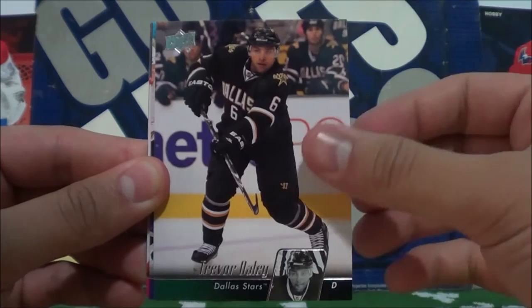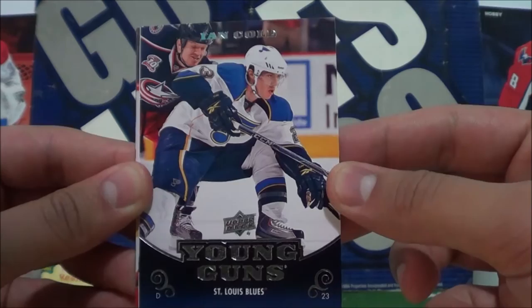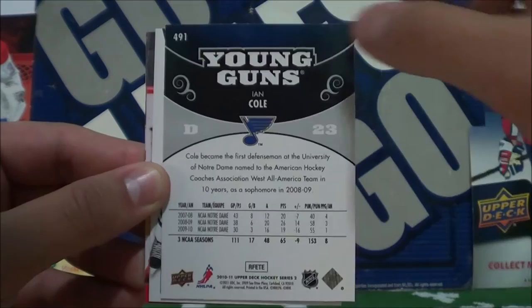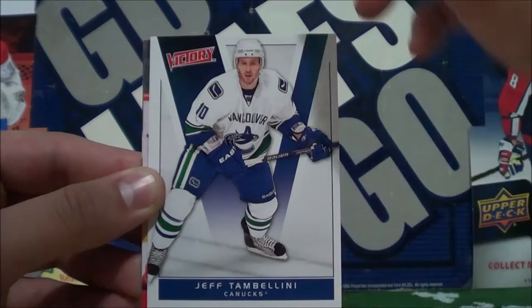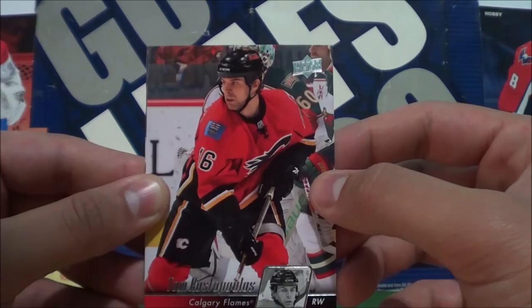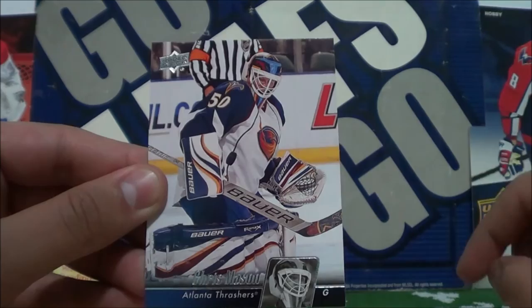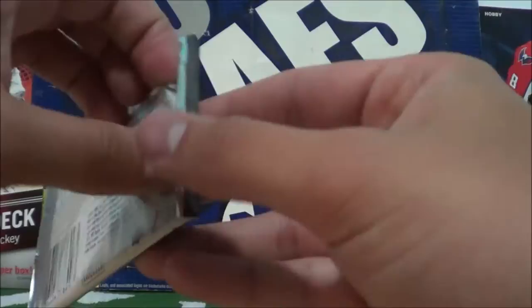Our first card is Josh Bailey, Trevor Daly, Justin Williams. Young Guns — there's a Young Gun — this one's of Ian Cole. Ian Cole, Young Guns card. And the second insert card in here, this is a Victory card of Jeff Tambolini. And then we got Tom Kostopolous, Aleš Hemský, and Chris Mason.